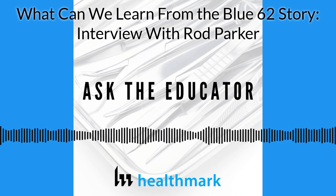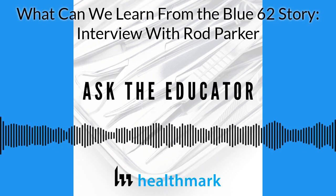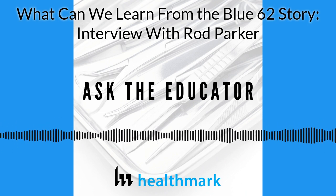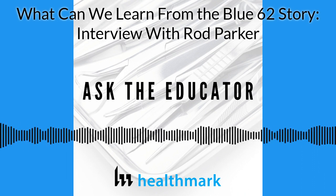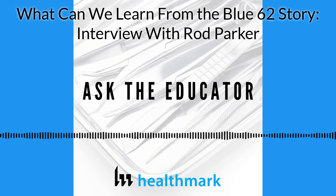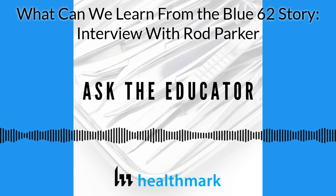Welcome back to Ask the Educator, a podcast for all professionals involved in medical device processing, sponsored by Healthmark Industries. The education team at Healthmark has 280 years of combined experience in areas ranging from sterile processing, endoscopy, OR, biomed, to hospital and industry leadership. Our goal is to leverage our collective experience to answer one of your questions each episode, giving you the practical tips you need to succeed in the evolving world of device processing.